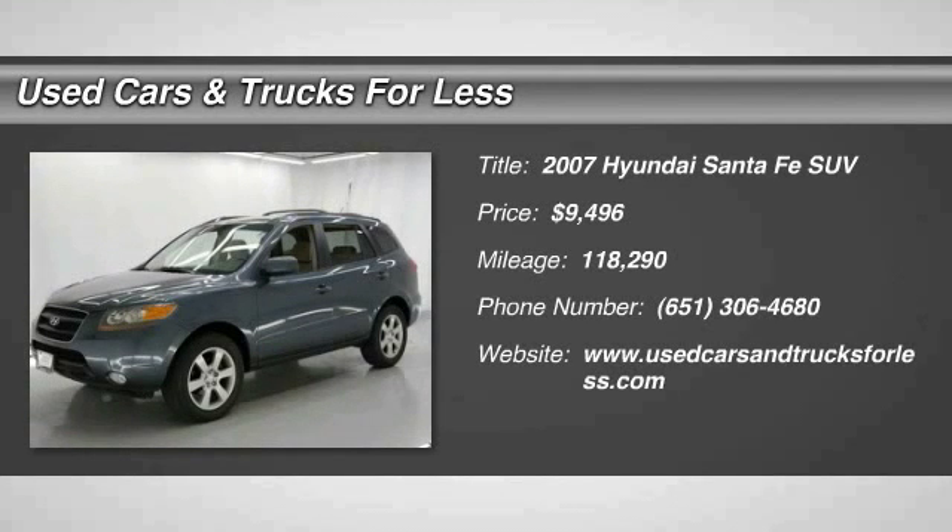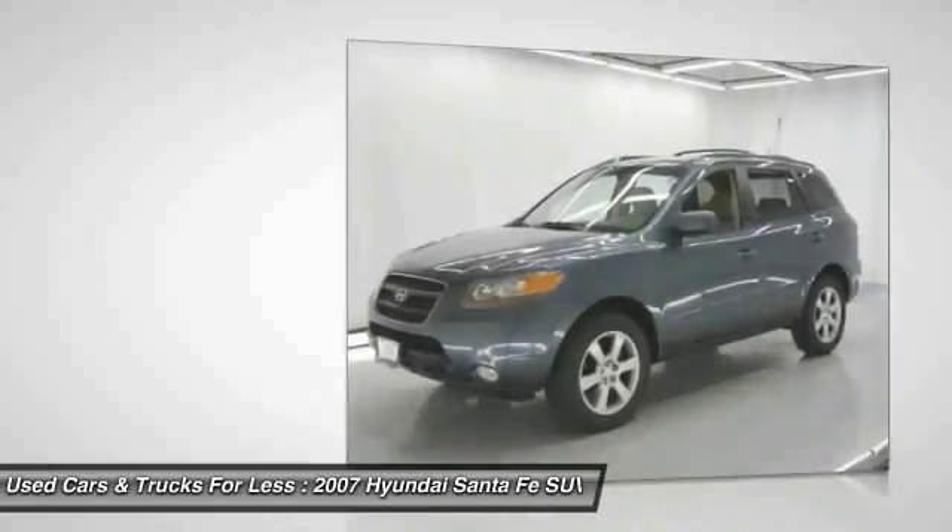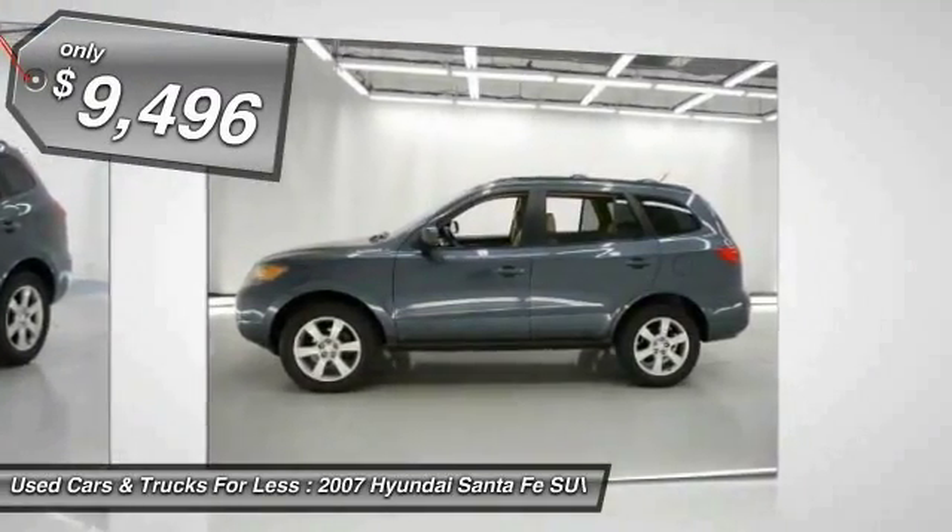The 2007 Santa Fe — style, quality, performance, value. Need we say more? And it is priced below $10,000.